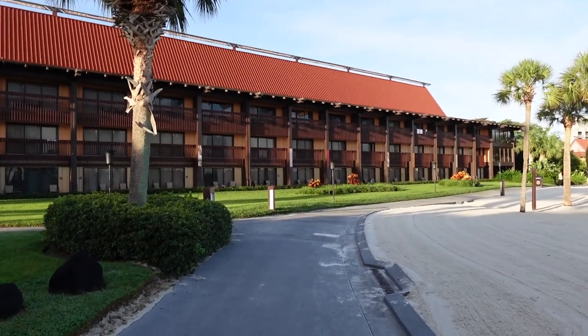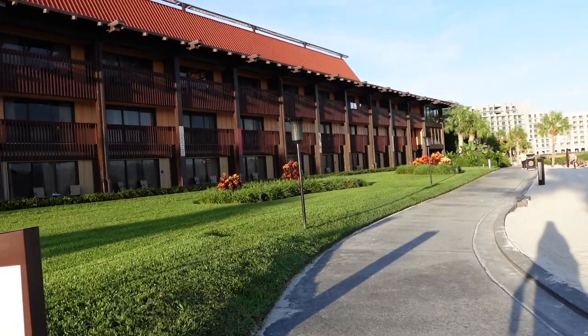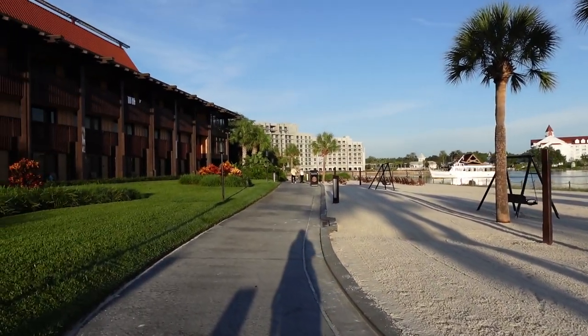The Polynesian is one of our favorite resorts here at Walt Disney World because it is such a complete package. The theming is amazing, the location is pretty great, and they've got some good food here too, which we will be checking out.